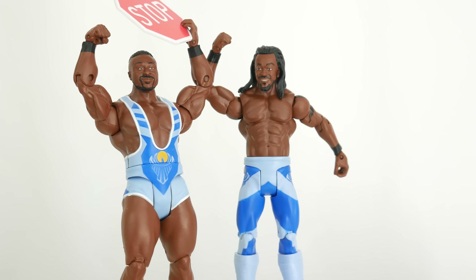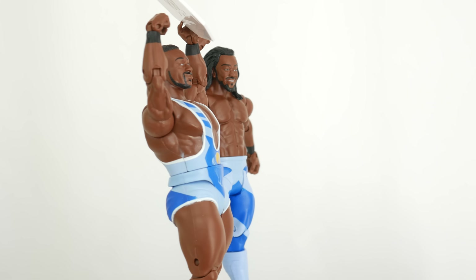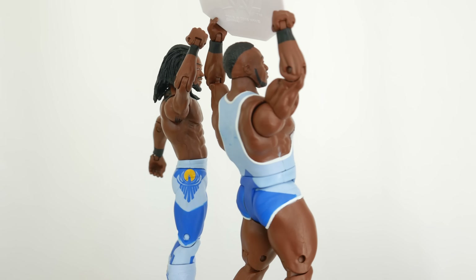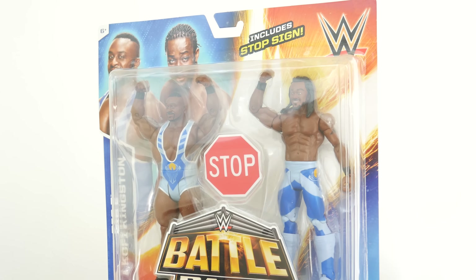You can tell from this rotation that New Day are just a bunch of guys who like to have fun. And that's why in this battle pack review, I'll show you why these two figures are pretty great. New Day — big fans of Uptown Funk. Get it? That's a part of the song.